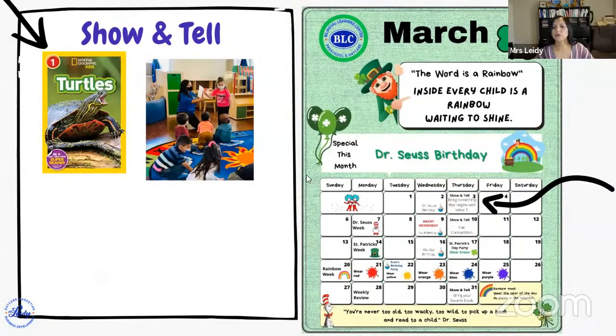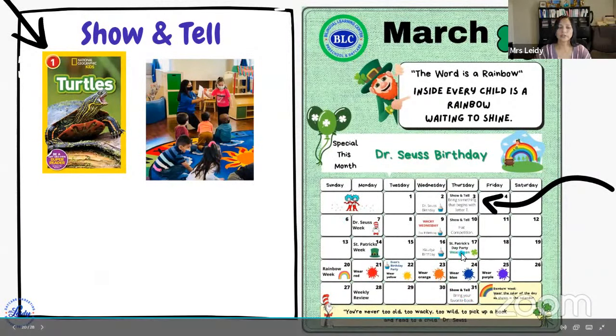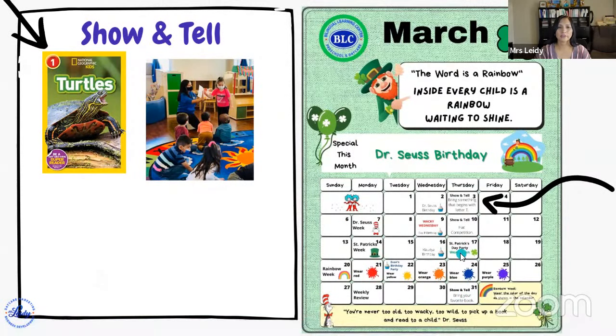Every Thursday we have show and tell. Today our show and tell was focused on the letter T — we talked about turtles. We also asked each of our kids to bring an item that begins with the letter T. It was fun and they were so proud to show their friends, talk about their items, and describe them.